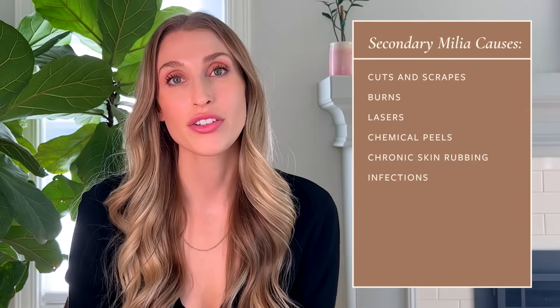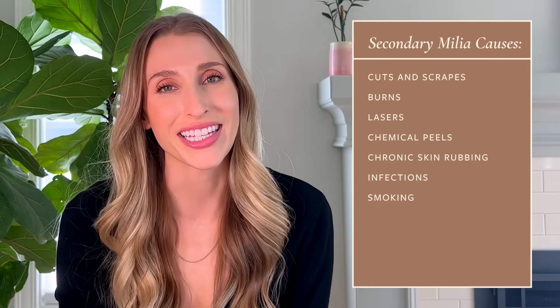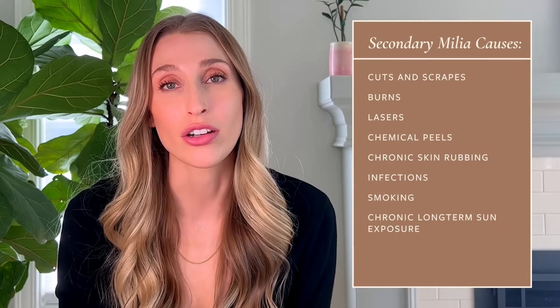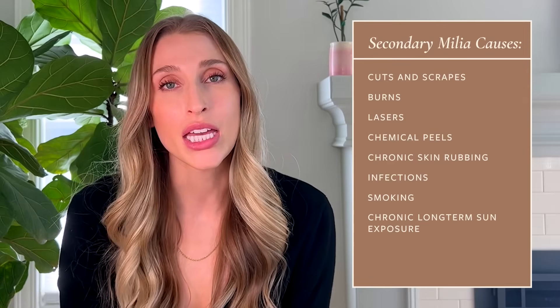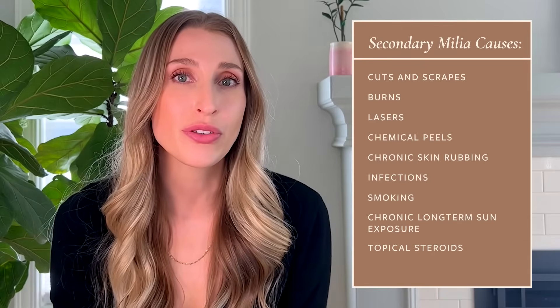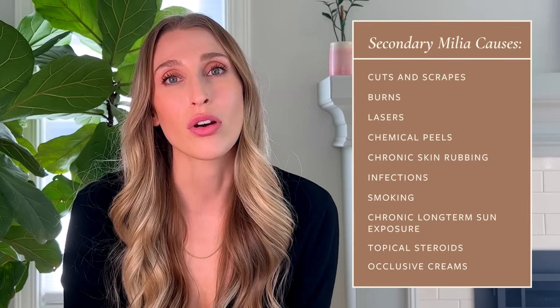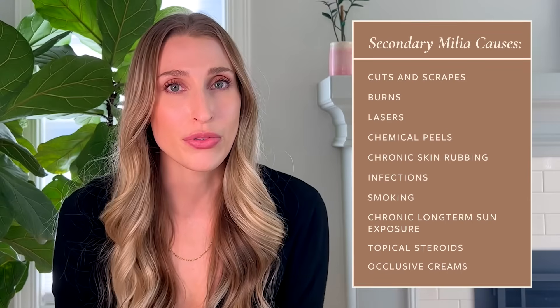There are certain lifestyle factors that can also predispose you to milia. If you are a smoker, you are more likely to get milia. If you have chronic long-term sun exposure, you're definitely more likely to get milia. If you use steroids topically for long periods of time, you can be predisposed to milia. And some people, though not everyone, if they use really thick or occlusive creams, they can be more prone to milia.